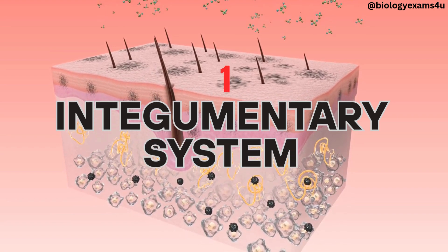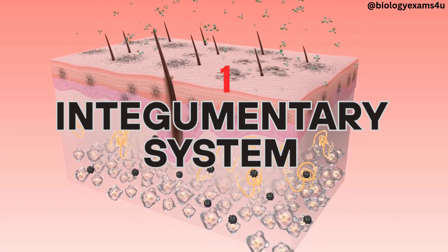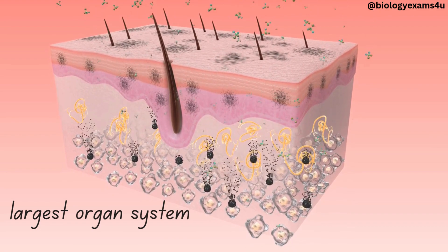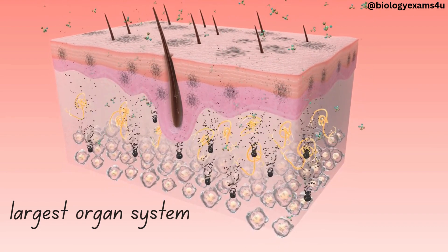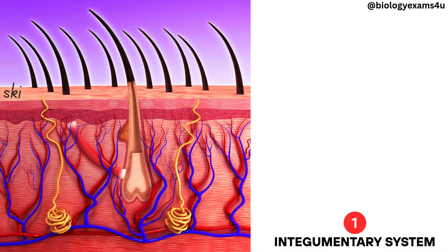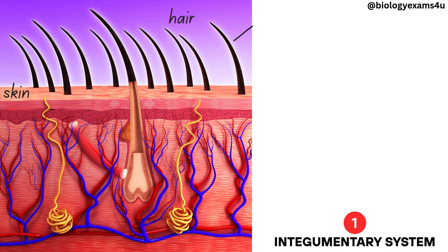Integumentary system. The integumentary system is the body's largest organ system, forming a protective barrier between the internal environment and the external environment. It consists of skin, hair, nails, and glands such as sweat and sebaceous glands.